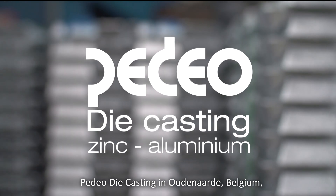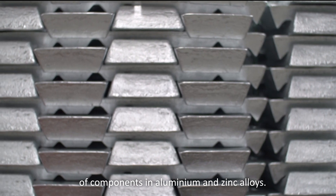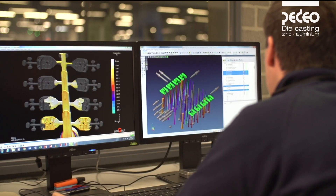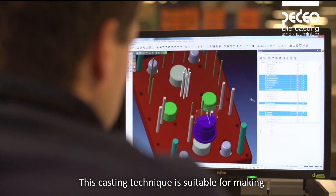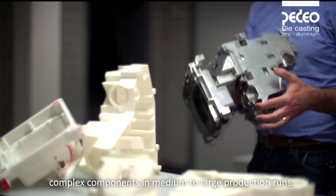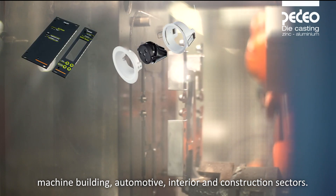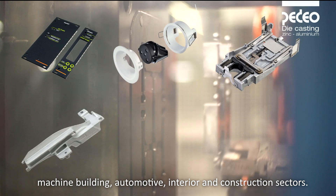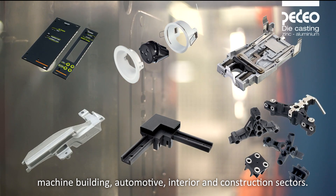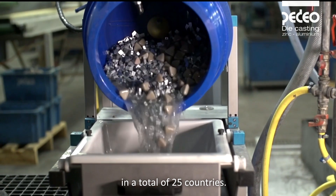Pedio die casting in Audenard, Belgium is a high-pressure die casting foundry of components in aluminium and zinc alloys. This casting technique is suitable for making complex components in medium to large production runs. Pedio manufactures components for the electronics, lighting, machine building, automotive, interior and construction sectors, supplying these components to companies in a total of 25 countries.